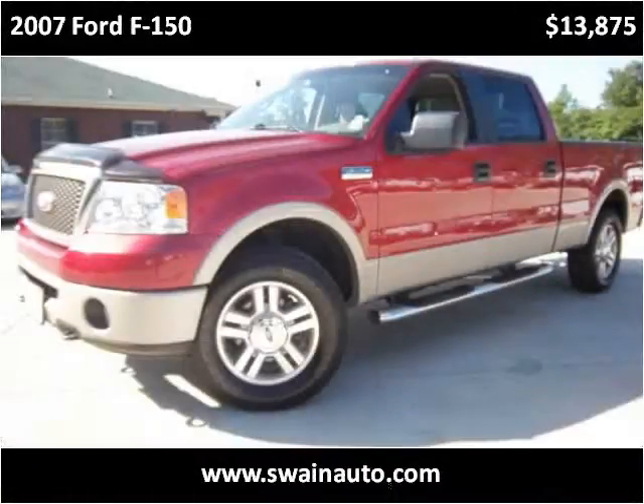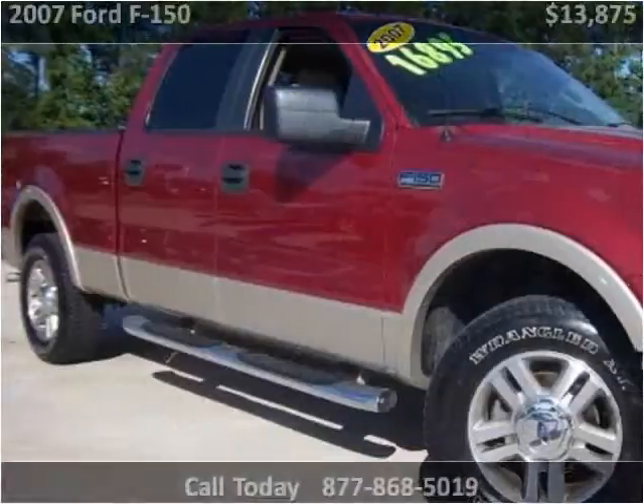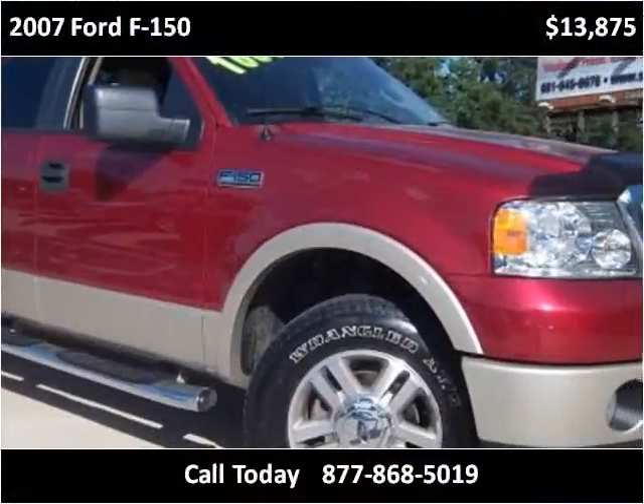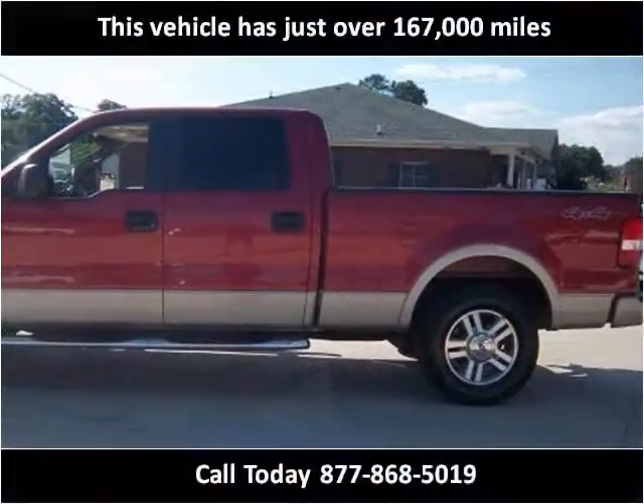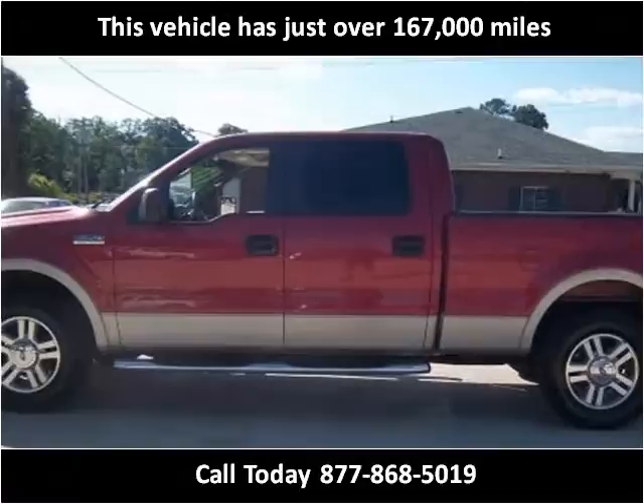This 2007 Ford F-150 is available from Swain Automotive. This vehicle has just over 150,000 miles.